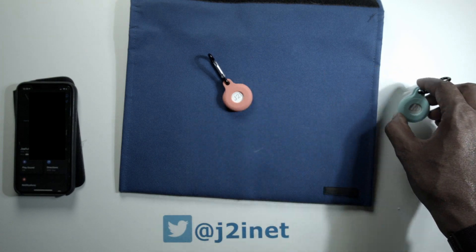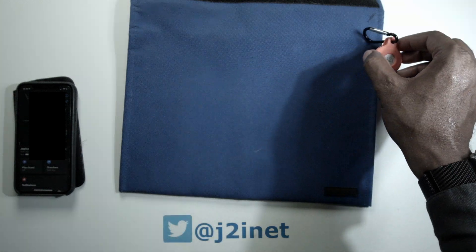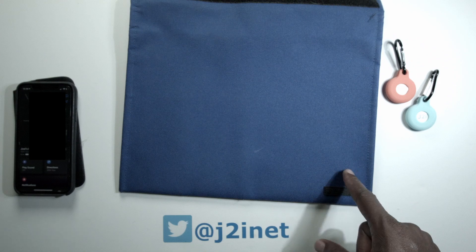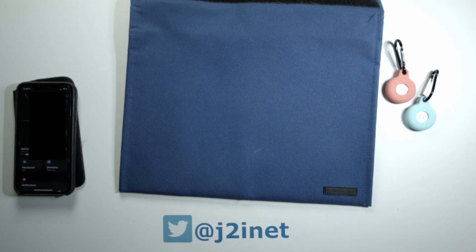Now the thing I really want to show off is this bag in the background. This is a Faraday bag and I got it some years ago. It's really made for blocking signals from various radio devices. If I put a cell phone in here, I've seen that it will block the carrier signal and it will also block Wi-Fi.